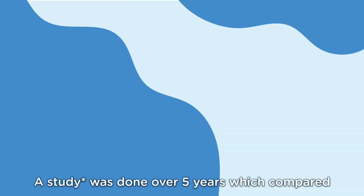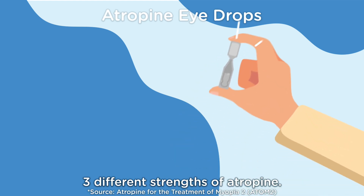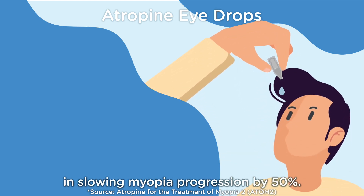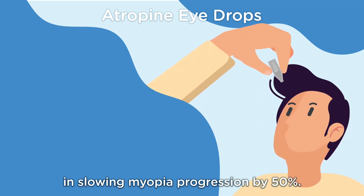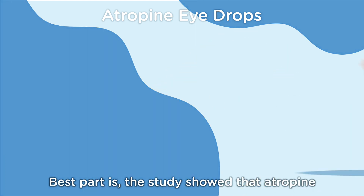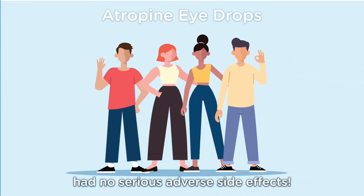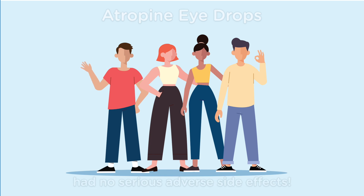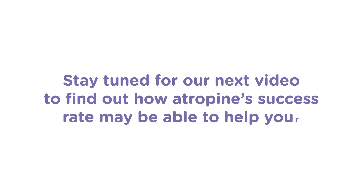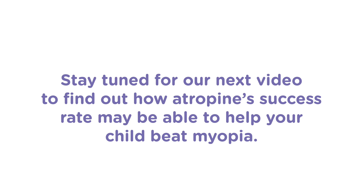A study was done over 5 years which compared 3 different strengths of atropine. Atropine was effective in slowing myopia progression by 50%. Best part is, the studies show that atropine had no serious adverse side effects. Stay tuned for our next video to find out how atropine's success rate may be able to help your child beat myopia.